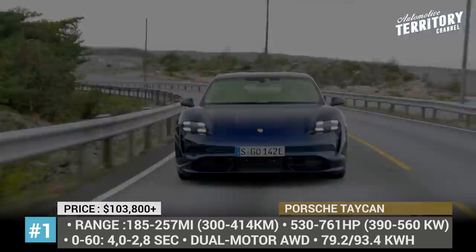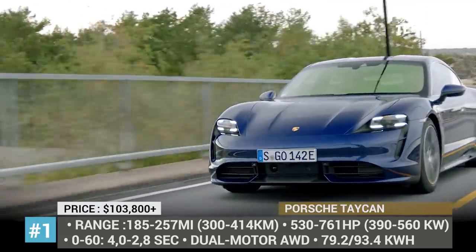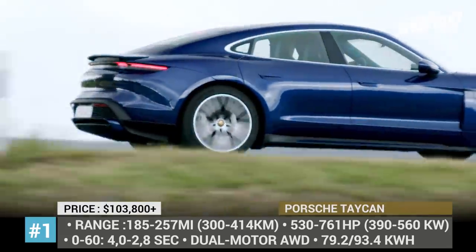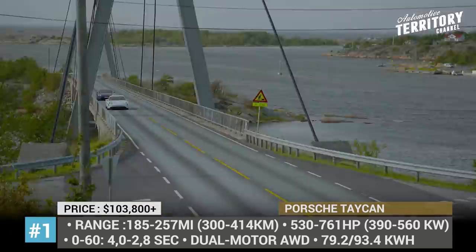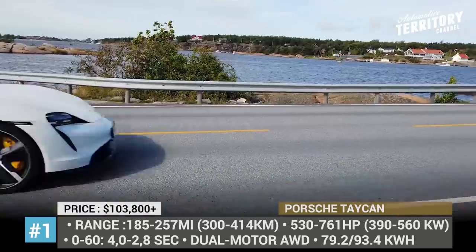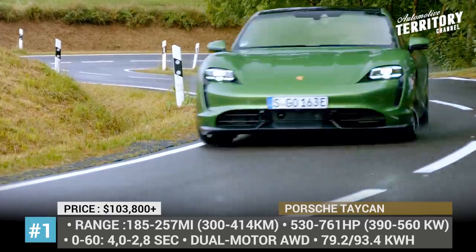Depending on how deep your pockets are, you will be able to choose between the base Taycan 4S, available with the standard and Performance Plus batteries, the sportier Turbo, and the top-of-the-line Turbo S. All of the cars get a dual-motor all-wheel drive system, overboost function and fast charging compatibility, being able to restore 75% of battery capacity in just 22 minutes.